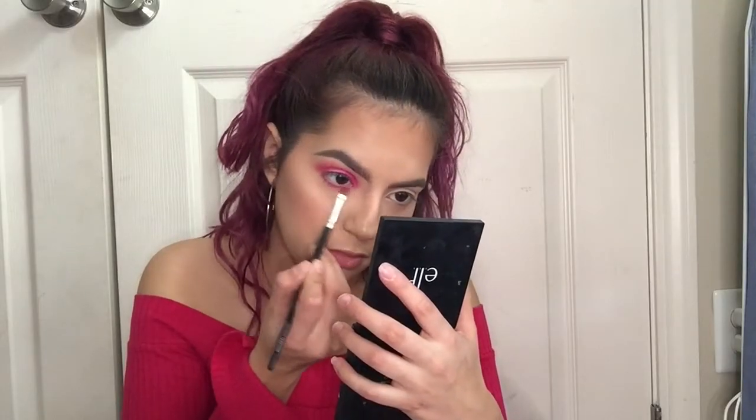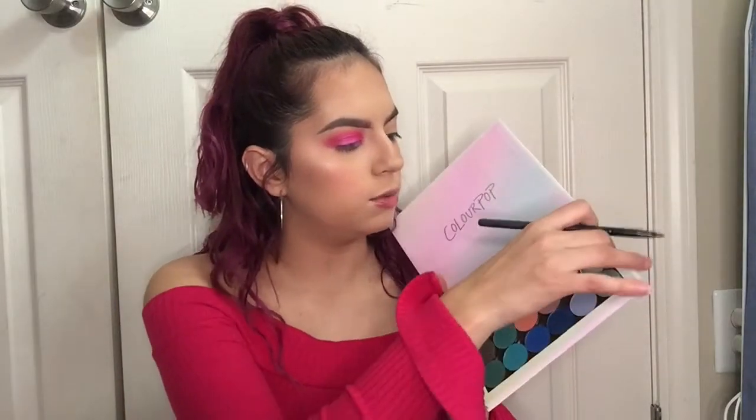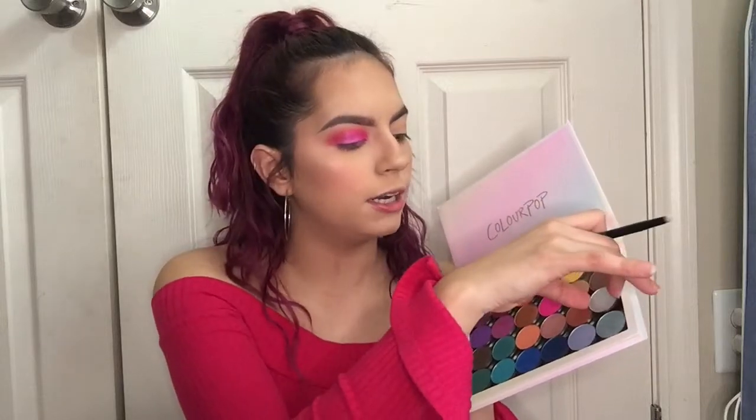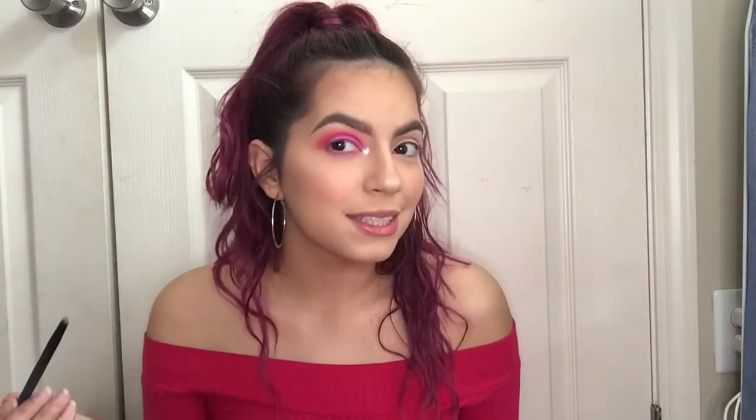Next, I'm dipping into this silver metallic shade called 'On a Whimsy.' I'm not gonna wet the brush — just going to put it in my inner corner. Wow, this looks so silver! I love this a lot.